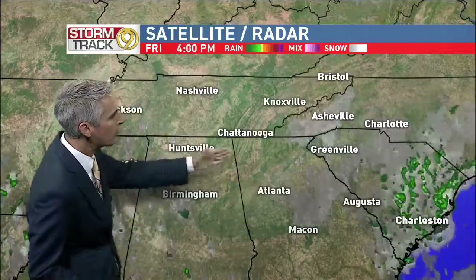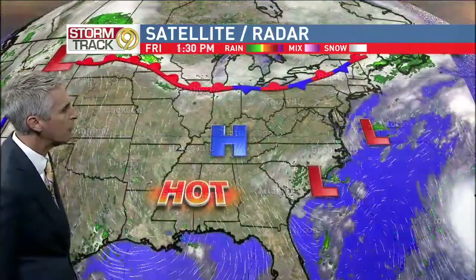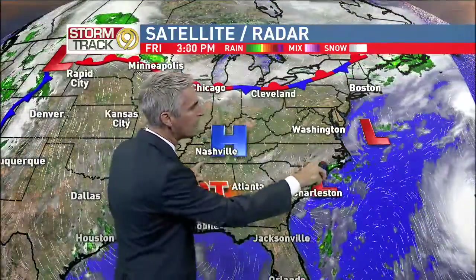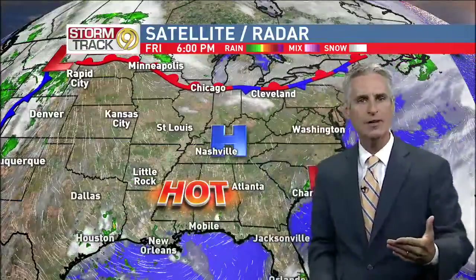Otherwise, more of the same — dry for us and over a large part of the region. Hot. High pressure remaining in control through the weekend, blocking these lows and pushing them finally off to sea, while a cold front is still a couple of days away from reaching us. So until it does, the heat continues through Sunday.